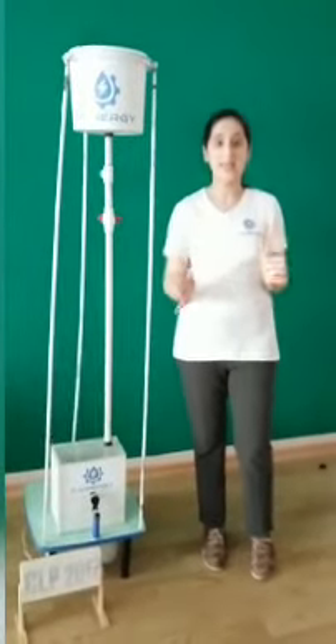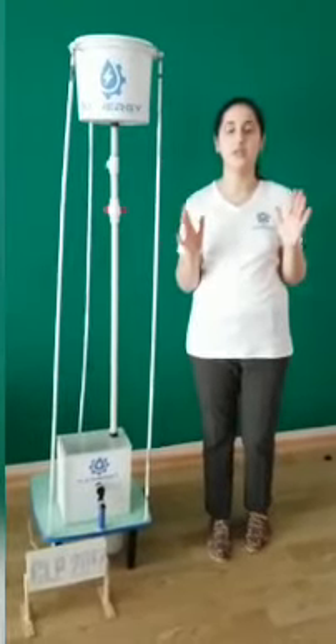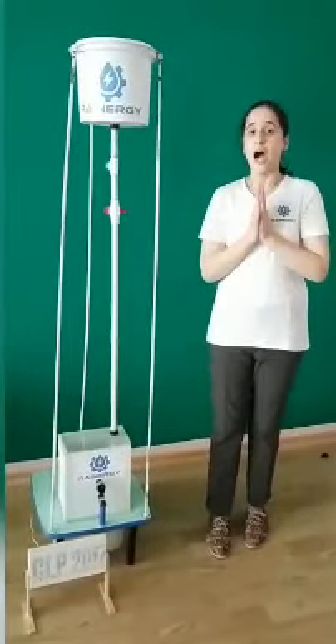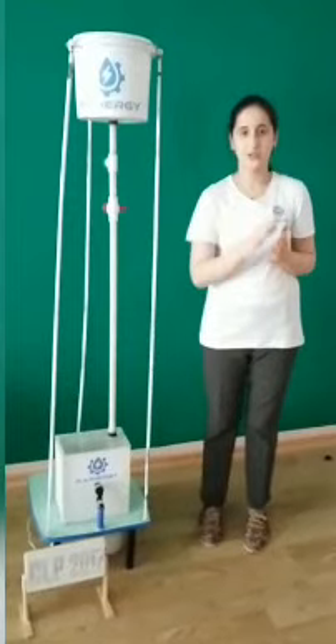Raynergy is designed to produce electricity from rain to solve the problem of energy deficiency in rainy countries like India, England, Egypt, etc. Our device, Raynergy, consists of four major parts.